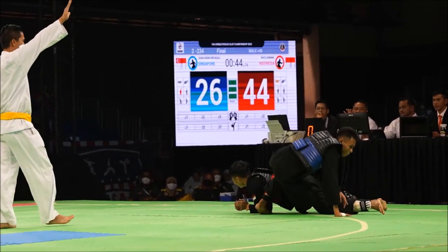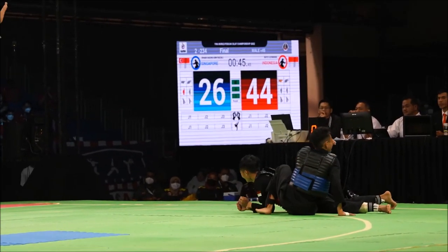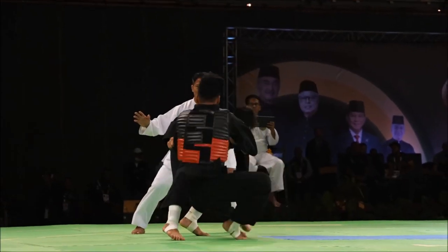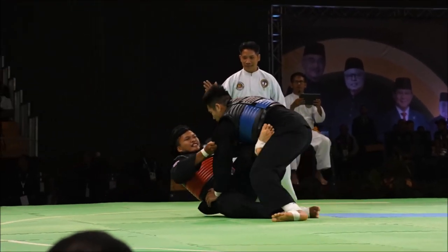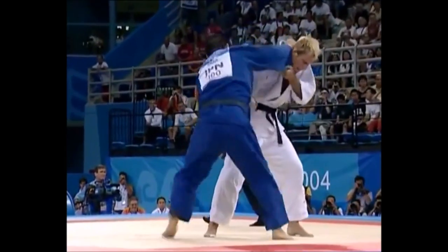Now this is not a judo throw, but I just wanted to share this — the video will be in the description below. This is just fun to watch, I'm not gonna lie. So next here you see he goes for a kick and then his opponent turns it into a spinning kibisu-gaishi, or ankle pick.